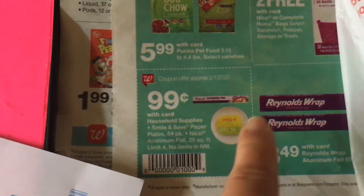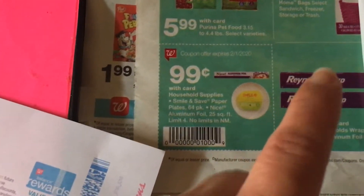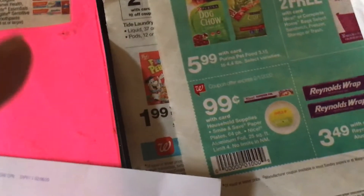There is a Walgreens — there are like three or four in Cherry Hill, in Morristown, and in your area. So let's get started on the pantry challenge. Hope everybody's doing well.